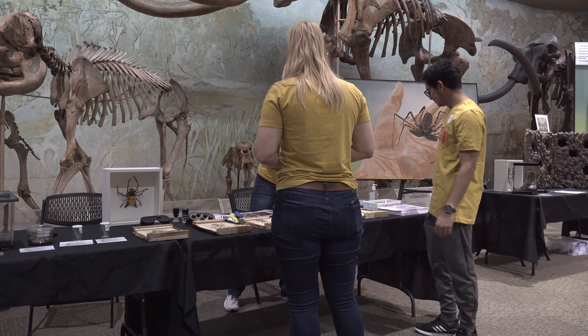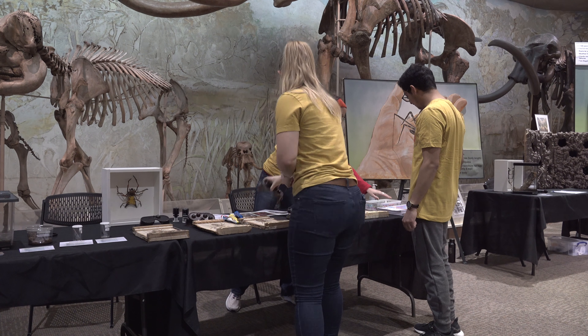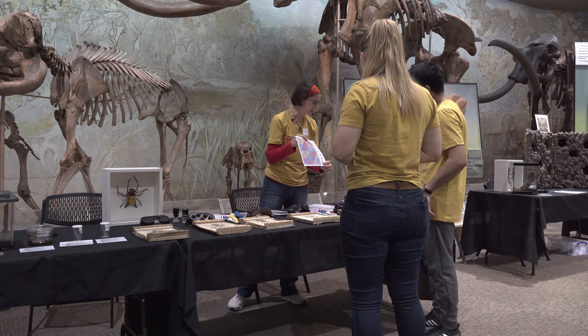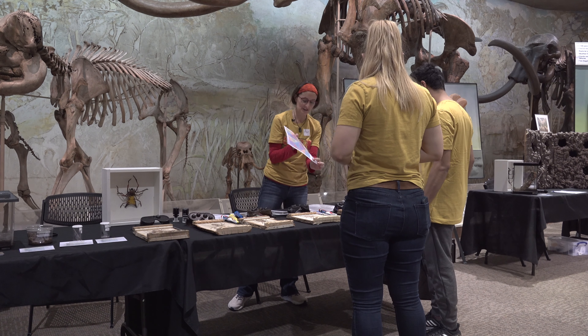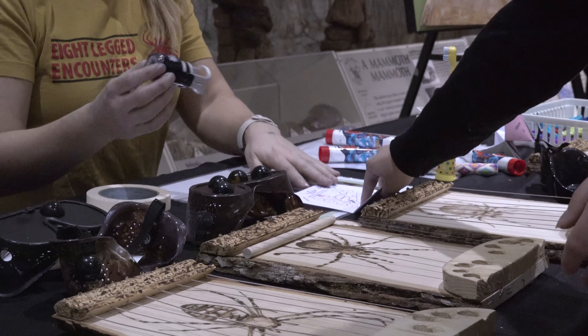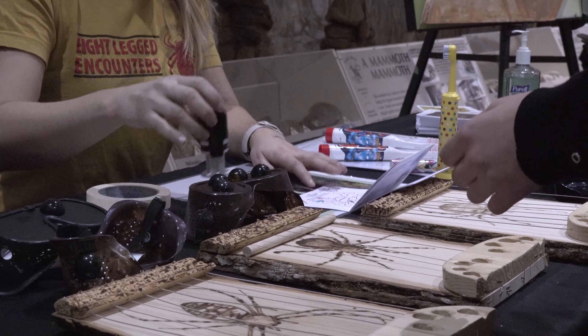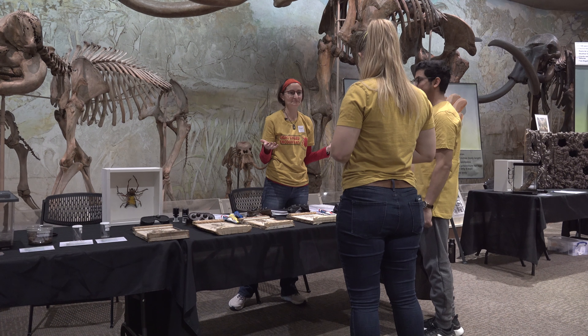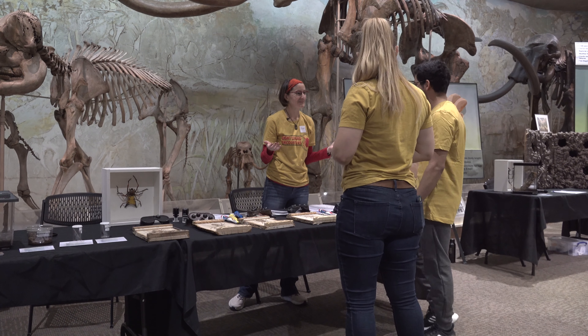If you guys want, you can take a trading card — this is something you can do at home. It has some myths and facts about spiders, and there are instructions on how to cut it up. It's one of those games where you can open and close it and learn some myths and facts about spiders. Do you guys have any questions? All right, great. Thank you.